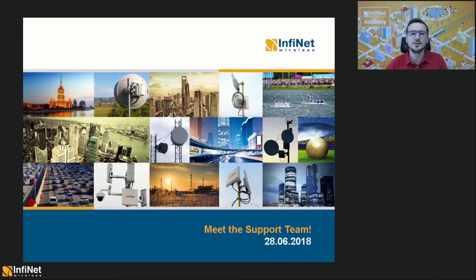Hello again everybody, I'm Radu Horoiu, Professional Services Engineer at Infinite Wireless. Thank you very much for joining the webinar. Today you will meet our technical support team and I will show you how to use our new Service Desk platform.